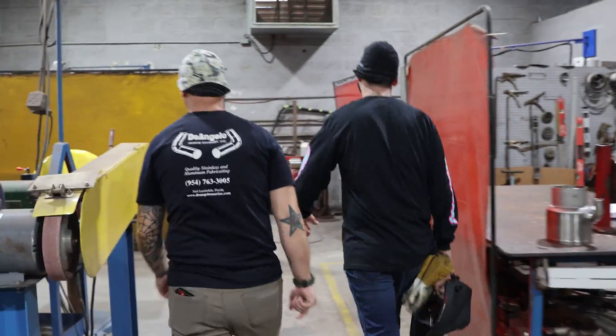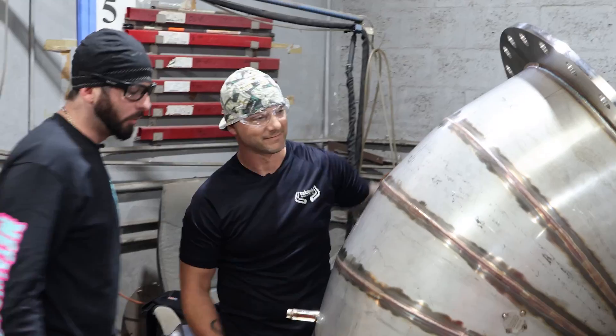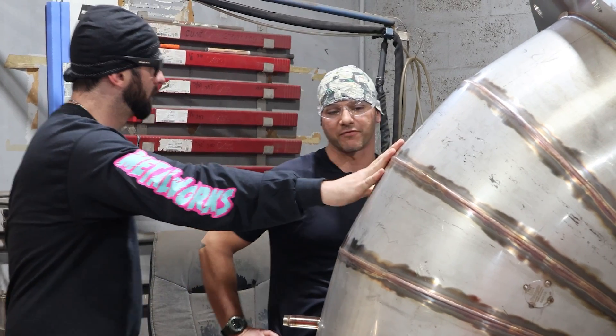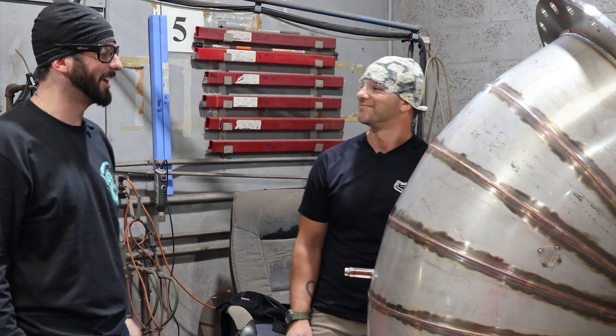Let's see your booth. That's big Bertha there. What in the world does that go on? That, my friend, is for the Coast Guard — an FRC, which is a fast response cutter. What part is this? Exhaust system. Yeah, that's a big freaking exhaust.